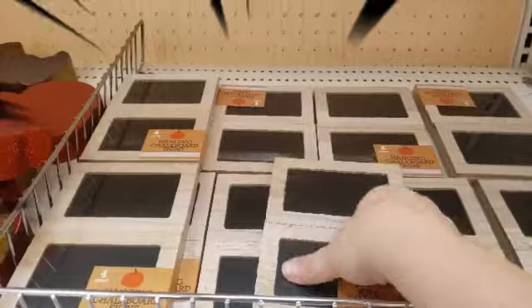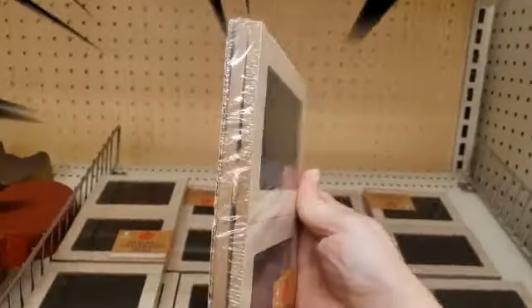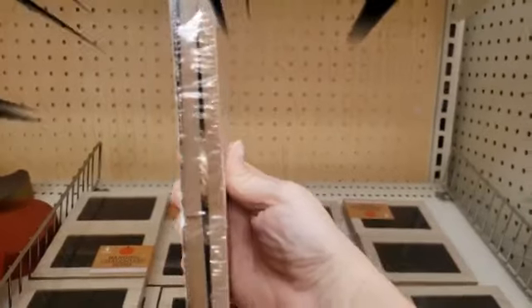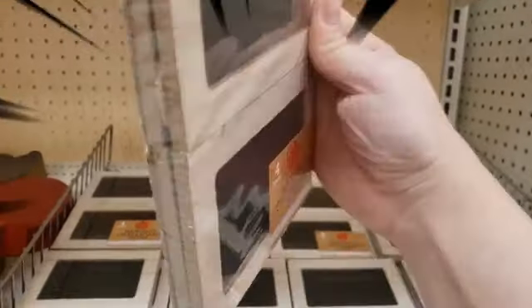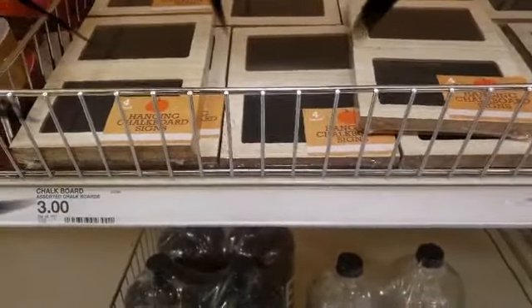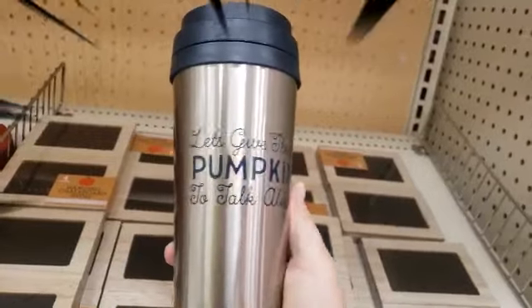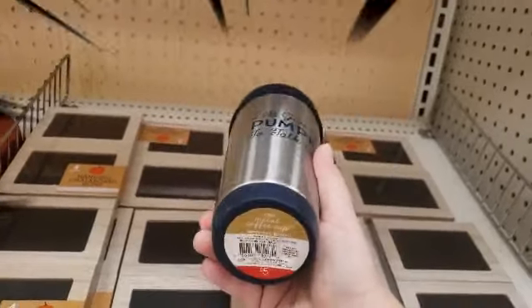They have hanging chalkboards — this is how it looks in the back. It looks like it has a tie in between, and these are three dollars. My son wants me to show you a coffee mug — 'Give them pumpkin to talk about' — and it is a coffee mug for five dollars.